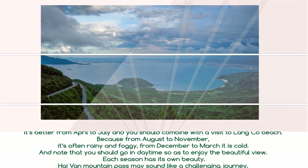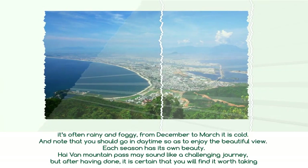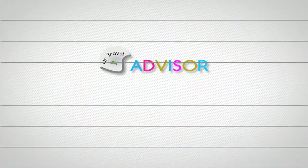Note that you should go in daytime so as to enjoy the beautiful view. Each season has its own beauty. Hải Văn Mountain Pass may sound like a challenging journey, but after having done it, it's certain that you will find it worth taking.